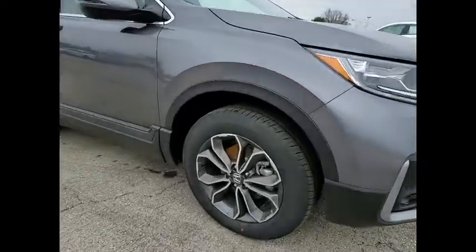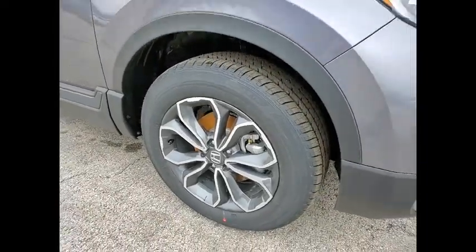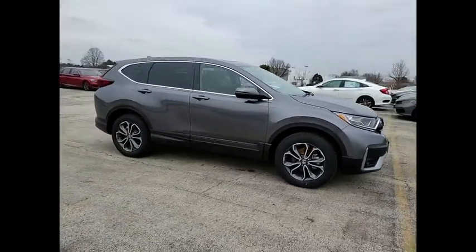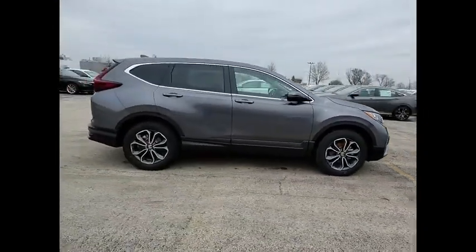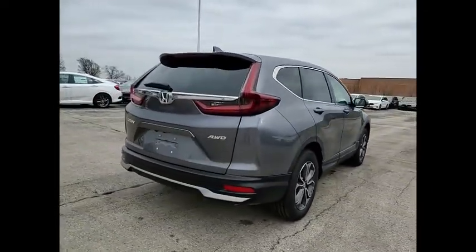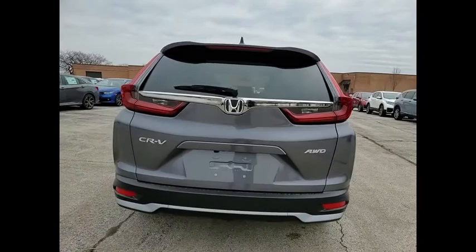Looking for the right vehicle? Check out the 2021 CR-V — a top recommended vehicle because of its car-like driving manners, good value, cool technology, and comfy interior. This vehicle has less than 100 miles.